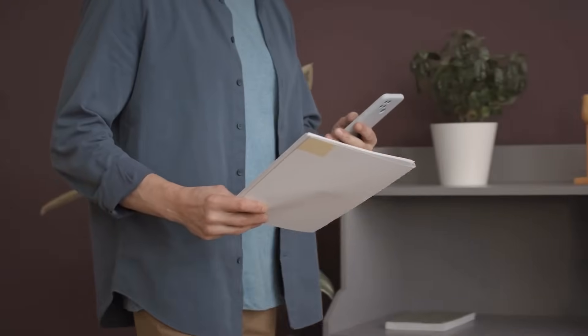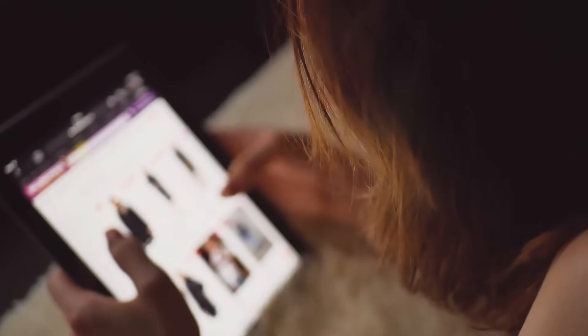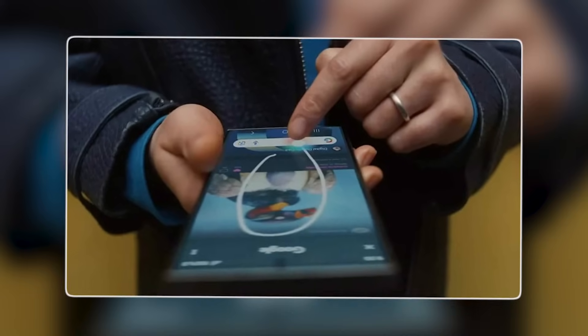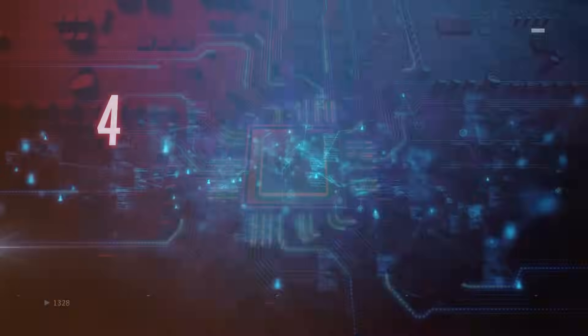Whether identifying objects in images, searching for specific terms in documents, or seeking more information about a particular topic, Circle to Search offers a seamless and efficient search solution that adapts to the user's workflow, ultimately enhancing the overall user experience. Number 4.